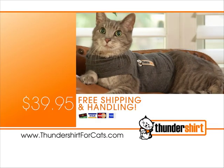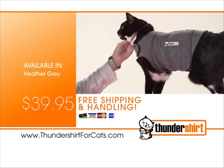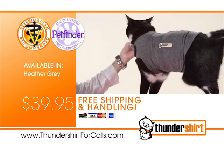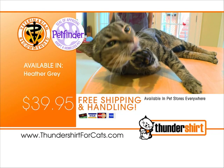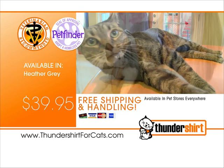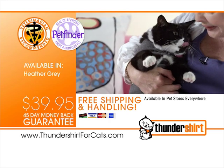Call now or go online to get Thunder Shirt for you or a cat you know. Thunder Shirt is approved and recommended by veterinarians across the country, and you can even personalize it with your cat's name. We're so confident in Thunder Shirt's ability to help your cat that if you don't see great results, simply return Thunder Shirt for a full refund.